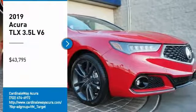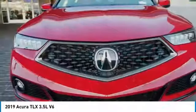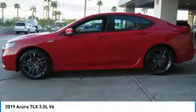Stop by and take a look at the 2019 Acura TLX. The Acura TLX impresses drivers with its nimble handling, great fuel economy, and long list of high-tech features.